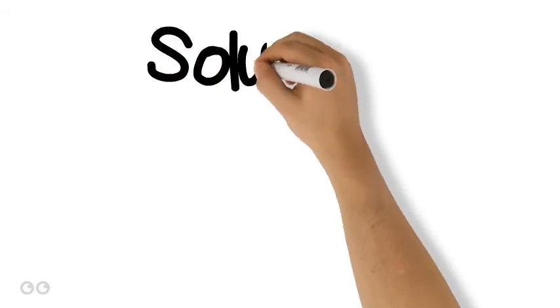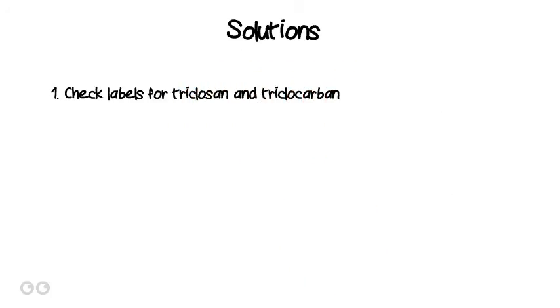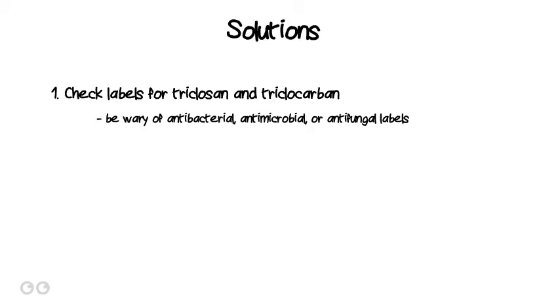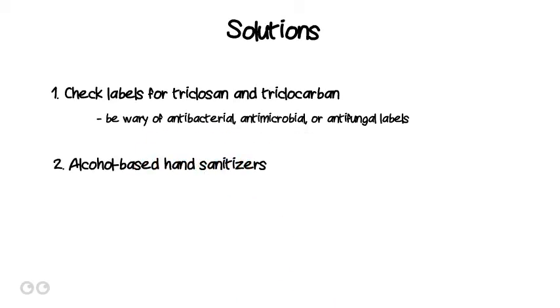While there is much need for concern, there are simple solutions available so that you can avoid triclosan. Number 1: Check for triclosan or triclocarban on ingredient lists for soaps and other personal care products, especially for products labeled antibacterial, antimicrobial, or antifungal. It is important to note that studies have shown that washing hands with regular soap removes the same amount of bacteria as antibacterial soap. Number 2: If you use hand sanitizers, the alcohol-based ones are less likely to contain triclosan or triclocarban.